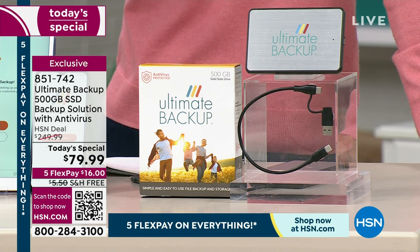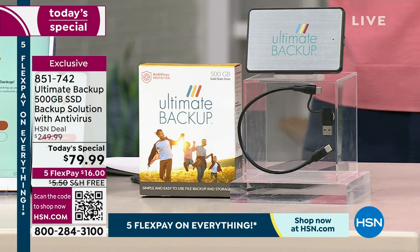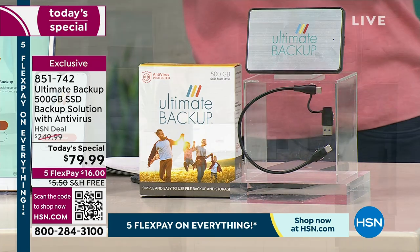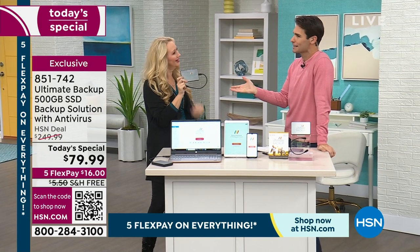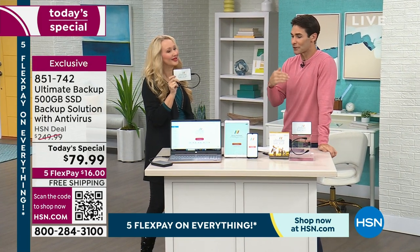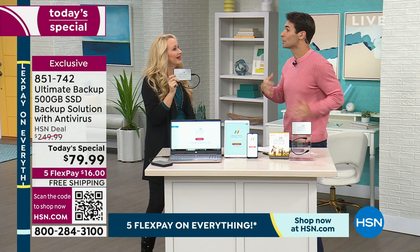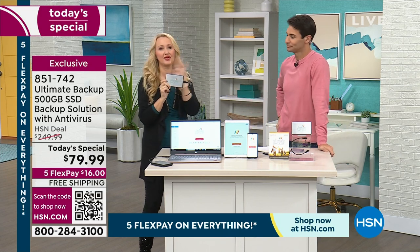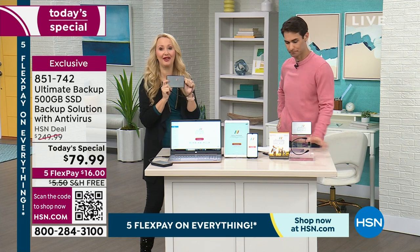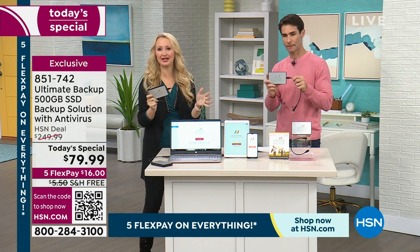Our electronics expert always brings us the best items — not only the latest technology, Lori, but items that are easy for us to use and understand and things that we really need. Yeah, we really need this. Anybody that uses phones, tablets, or computers really needs to be able to back that information up, especially if you want to save money.